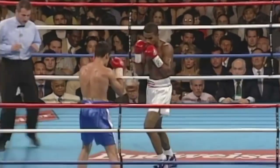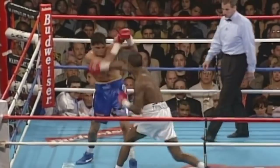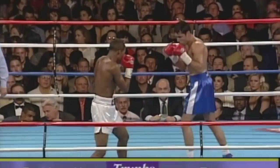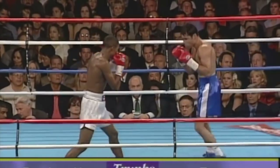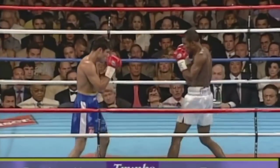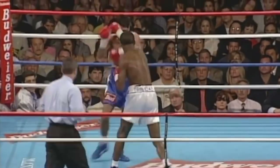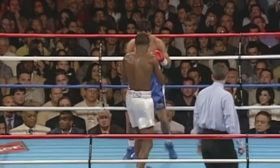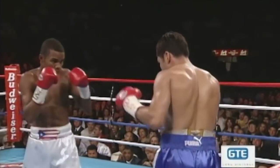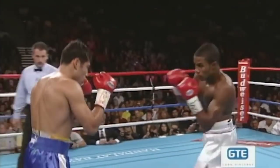Round two. Oscar De La Hoya in the blue trunks, Felix Trinidad in the white. They hardly need an introduction, but there it is nevertheless. Something to keep in mind: Felix Trinidad has been down six times in his career, all of them in the second round. But it could turn out to be that way for either man — that's the charm of this fight.